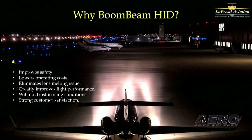BoomBeam HID landing and taxi lights are a fantastic safety enhancement. They really protect your customers' big expensive airplane. BoomBeams allow your aircraft to be seen at distances of over 25 miles during the day, and even greater distances at night. They improve both daytime and nighttime safety.